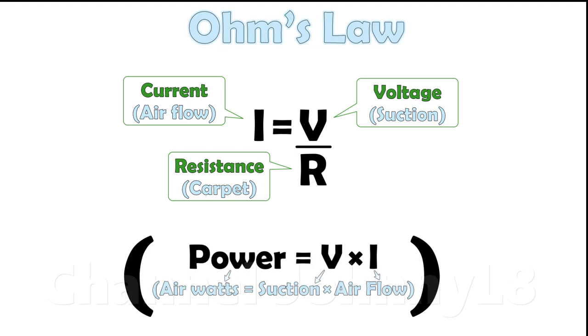Ohm's law shows that once you put a carpet in the way of the flow, thereby increasing resistance relative to an open hose, the flow rate will drop.